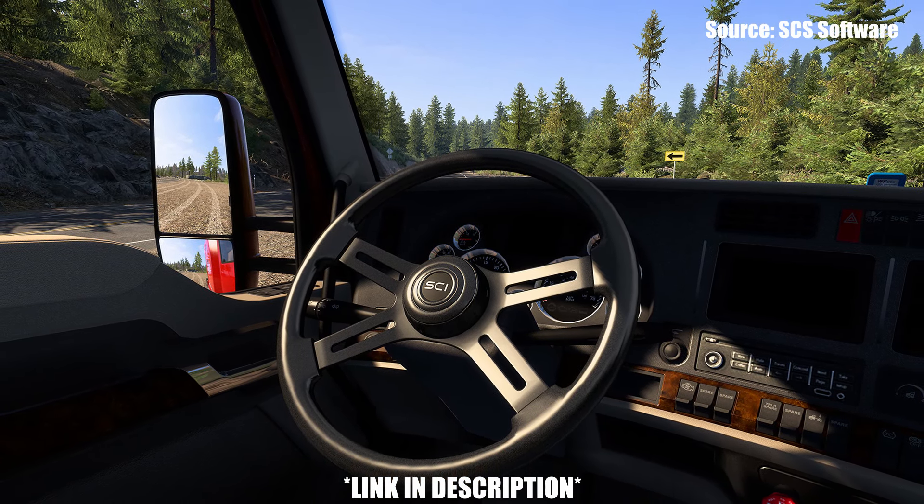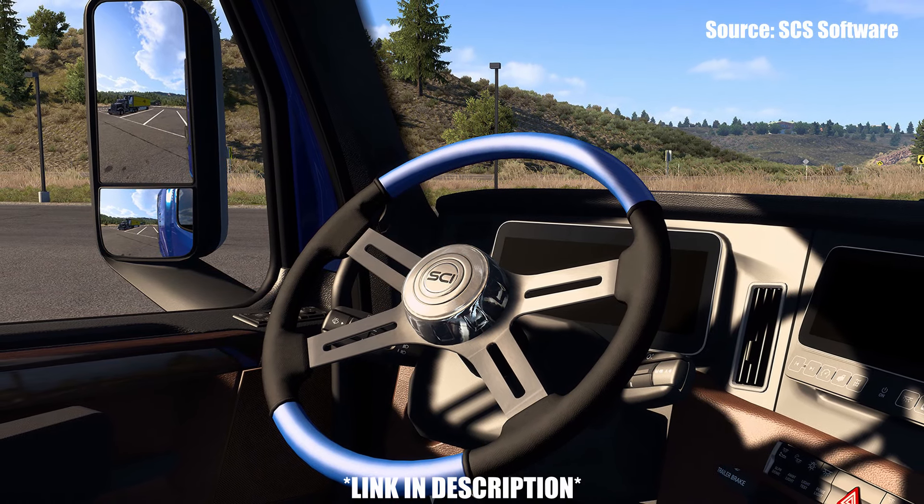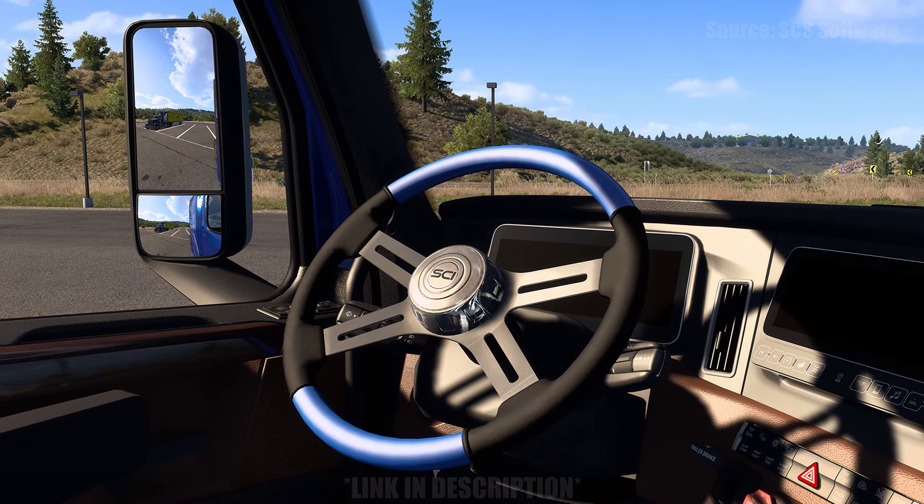Comment down below what you think about the update to the Steering Creations Pack, and what other customization DLCs — whether that be truck or accessories — would you like to see from SCI Software? Thank you all so much for watching, and I'll see you in the next one.